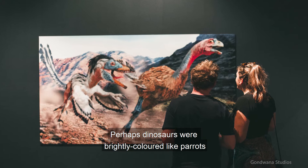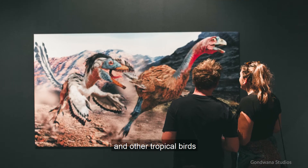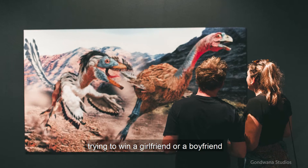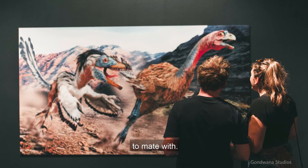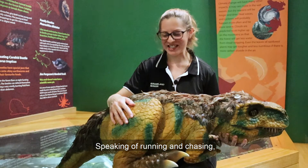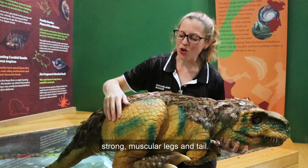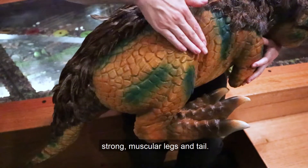Perhaps dinosaurs were brightly coloured like parrots and other tropical birds — standing out, showing off, trying to win a girlfriend or a boyfriend to mate with. Speaking of running and chasing, let's have a look at B-Rex's strong muscular legs and tail.